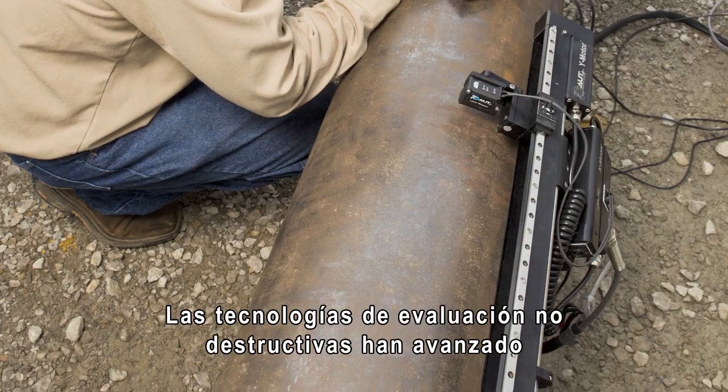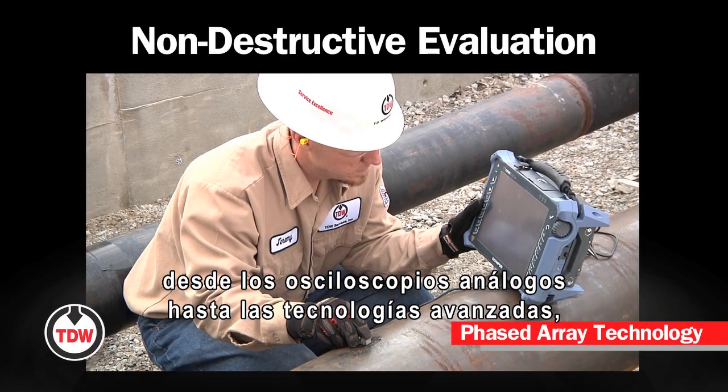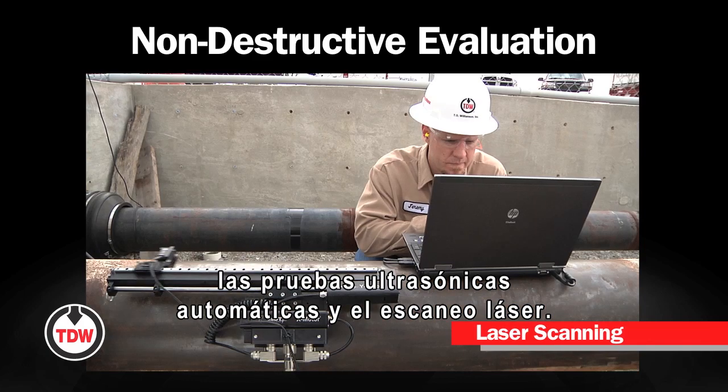Non-destructive evaluation technologies have progressed from analog oscilloscopes to advanced technologies such as phased array ultrasonic testing, automated ultrasonic testing, and laser scanning.